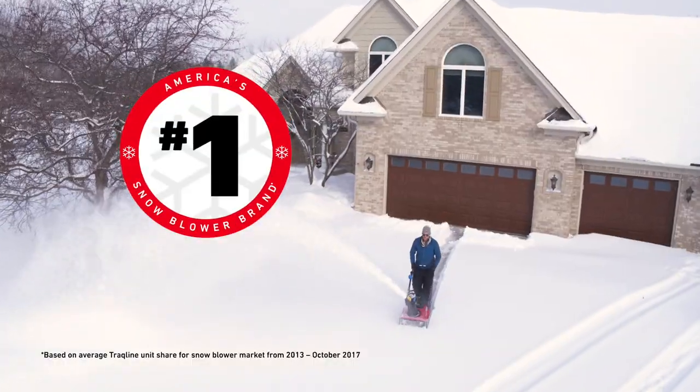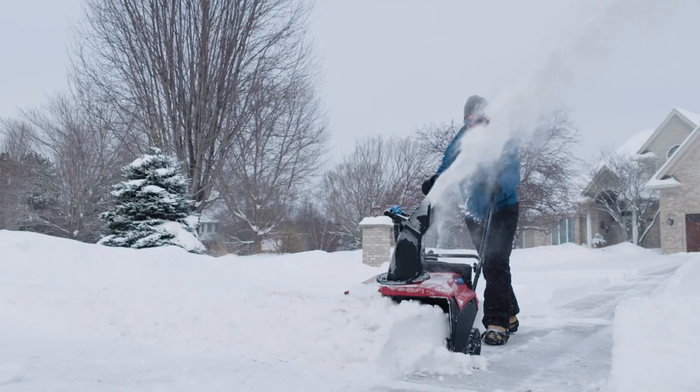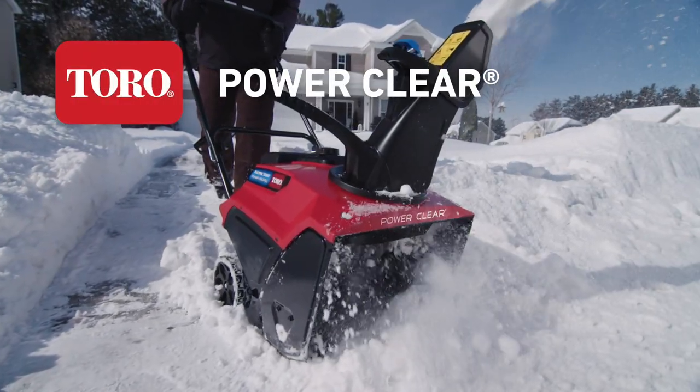Toro is the number one snowblower brand in America because they don't take snow for an answer. Exhibit A: the Toro PowerClear.